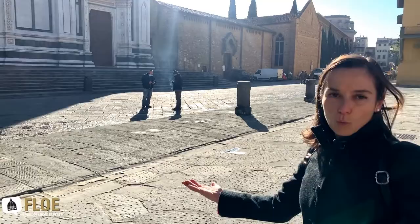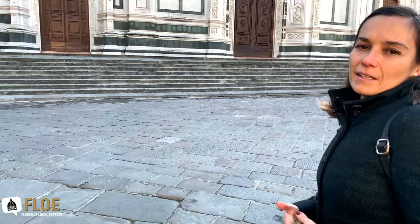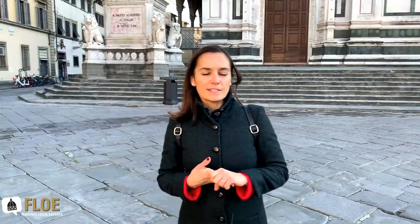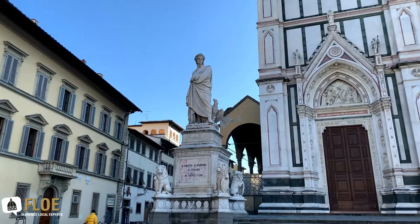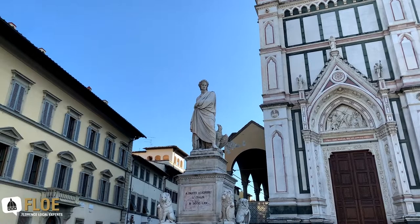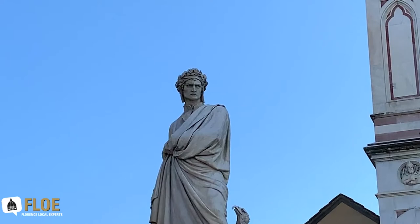Santa Croce is not only famous for having the remains of Niccolò Matas — it's mainly famous for having the remains of very important personalities. Florence is pretty lucky because we had quite a few important people buried here: Michelangelo, just to give you one name, or Niccolò Machiavelli, or Gioacchino Rossini, or Galileo Galilei, the famous astronomer. This became a place mostly known as the Pantheon of Italian glories.